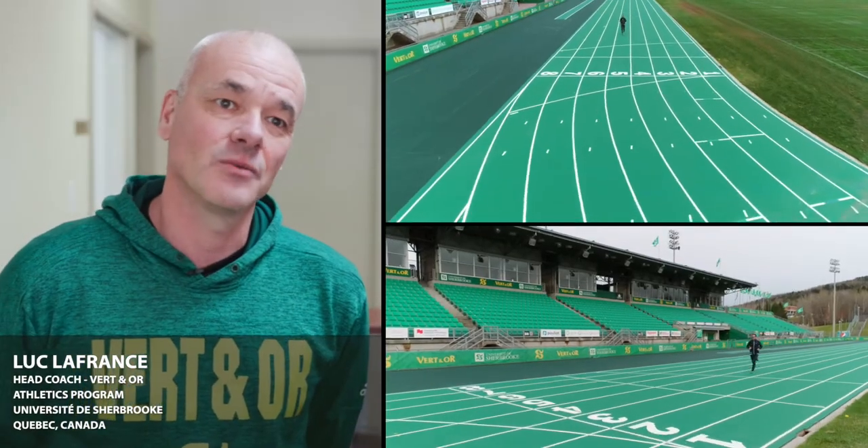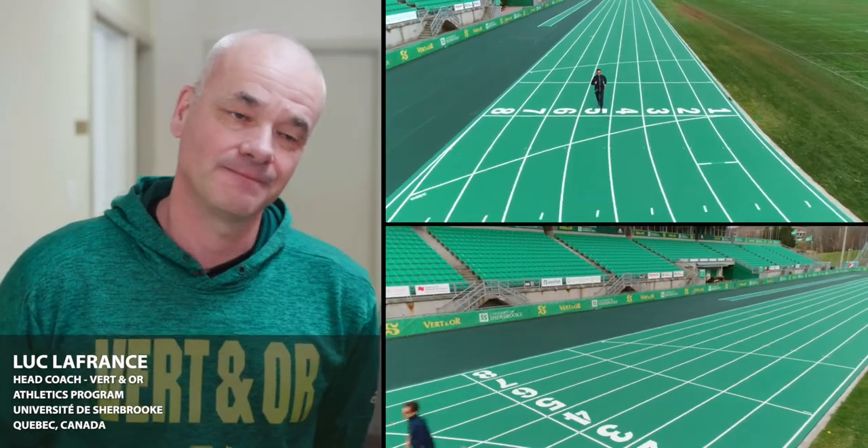We are very satisfied with the service of Carpel, and the Mondo track is amazing.